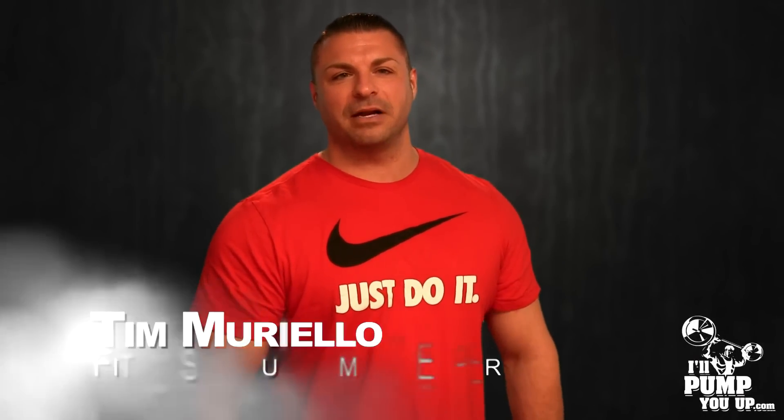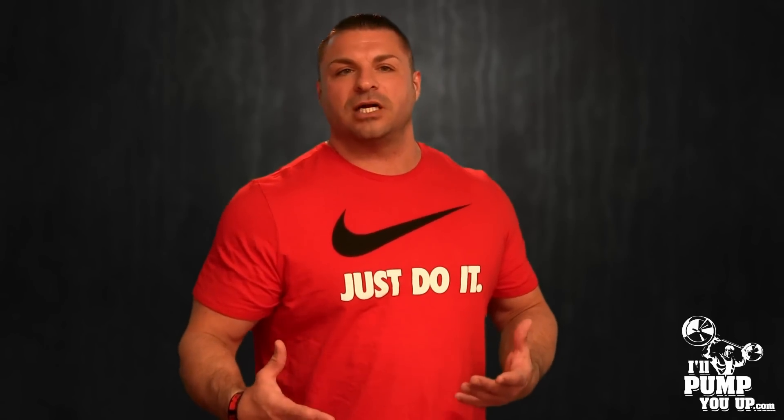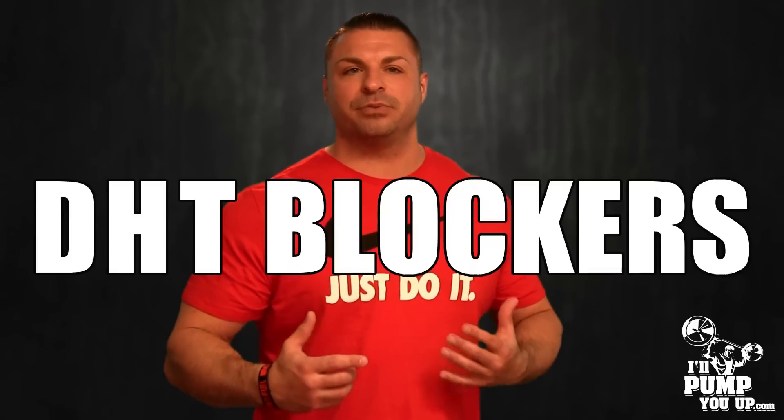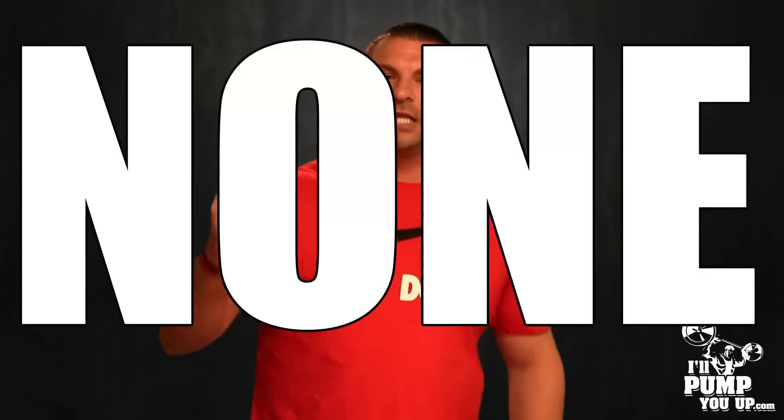What is up, man! Tim Mariello here, fitness and supplement expert for IllPumpYouUp.com. Losing hair? Don't worry, I got the solution for you. I want to go through a couple top DHT blockers. Some of these ingredients are obtainable — I'm not going to tell you to take prescription drugs or climb a 2,000-foot mountain for some special Chinese herb.